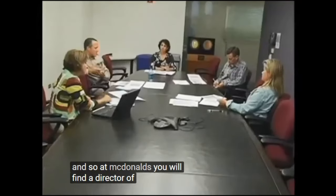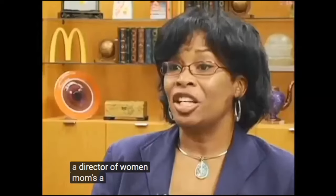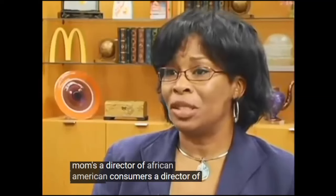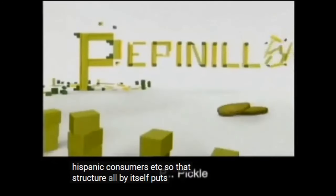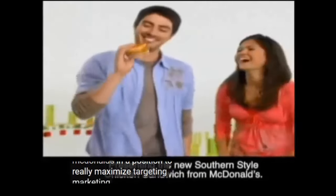At McDonald's, you will find a director of young adults, a director of women and moms, a director of African-American consumers, a director of Hispanic consumers, and so on. That structure all by itself puts McDonald's in a position to really maximize targeting marketing efforts.